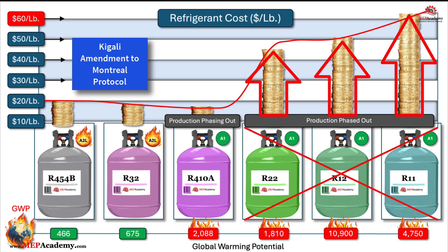When a refrigerant is phased out or its production is restricted, as seen with R11, R12, and R22, the supply diminishes while existing systems still require the refrigerant for maintenance. This limited supply, combined with ongoing demand, results in a significant increase in cost per pound.